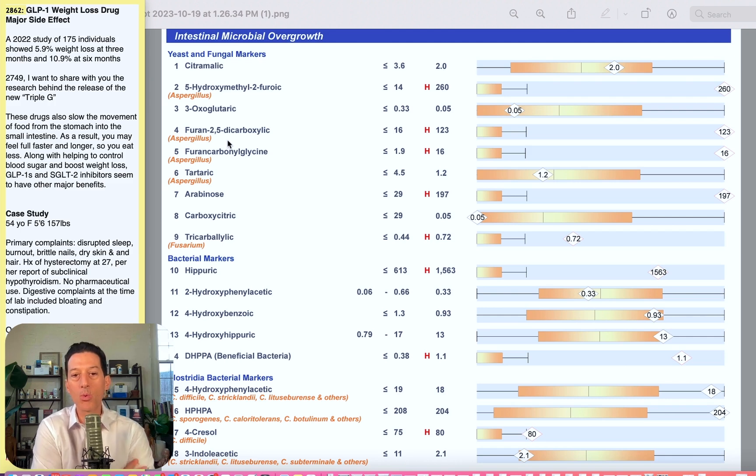I've talked about some of these as well, including the new Triple G. Head on over to stephencabral.com/2862 because I'll actually give you this PDF or image to look at. We're going to go through a case study here today that is a 54-year-old female, 5'6", 157 pounds, that started to use Ozempic or a GLP-1 weight loss drug for two months, and see what happens to her gut.